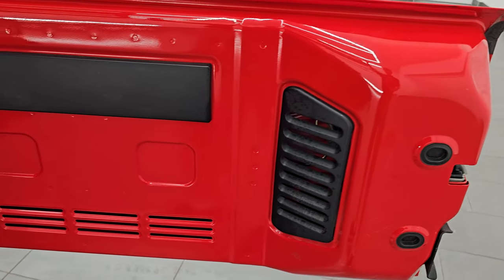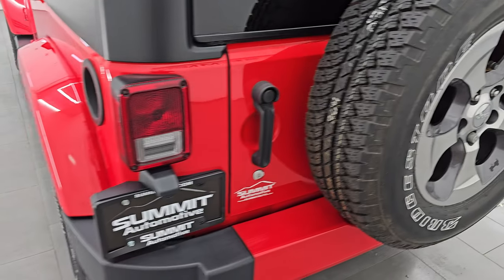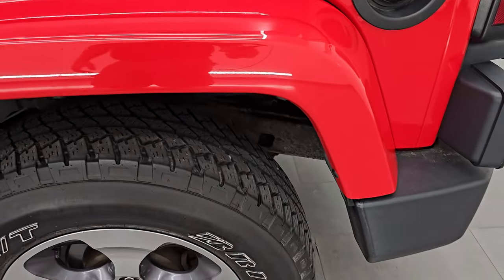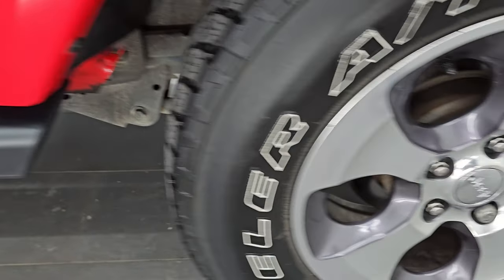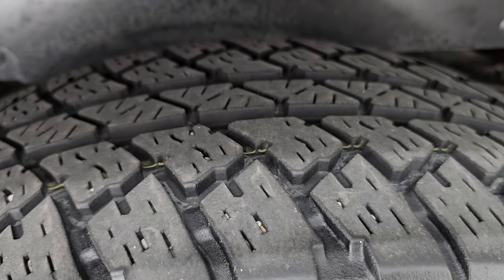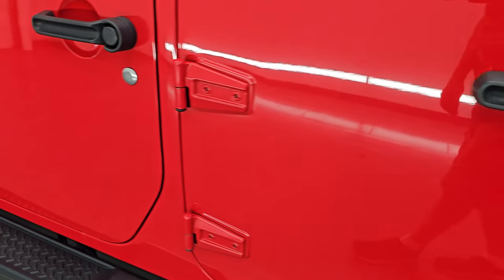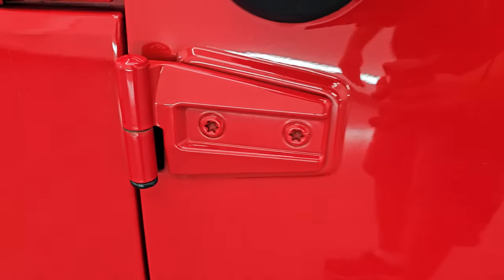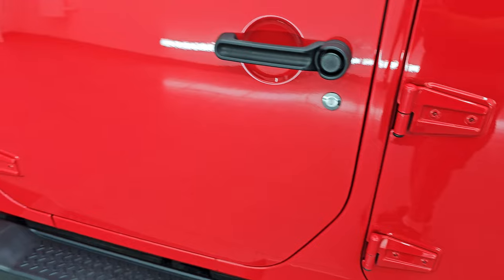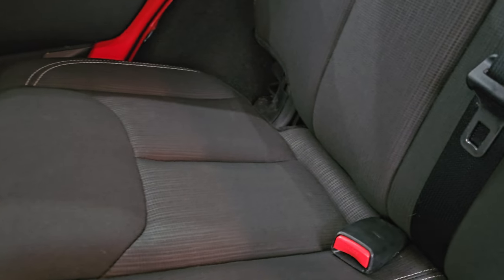The rear door is like new — a lot of times these are all beat up, but this thing looks like it doesn't have a scuff on it. It shuts nice and solidly. As we go down to the driver's side, it's just as clean as the passenger side. The rear fender is in really nice condition — no cracks, and the rear wheel is in excellent condition as well. The rear tires are probably about 50-60% tread remaining. The door hinges look really good on this side too. It's very hard to find a JK with this nice of door hinges or just in this nice of condition in general.